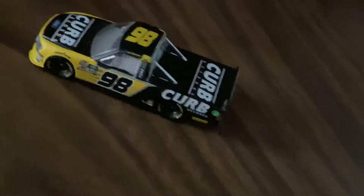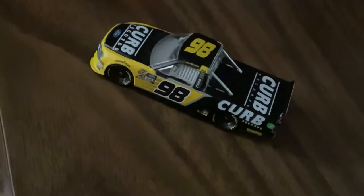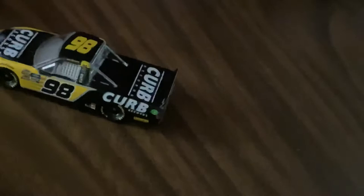I wanted to add it to my truck collection for current truck series drivers, and I thought it looked cool — it's got a bumblebee-looking F-150 vibe to it. So I figured I'd pick it up and let's go over it.